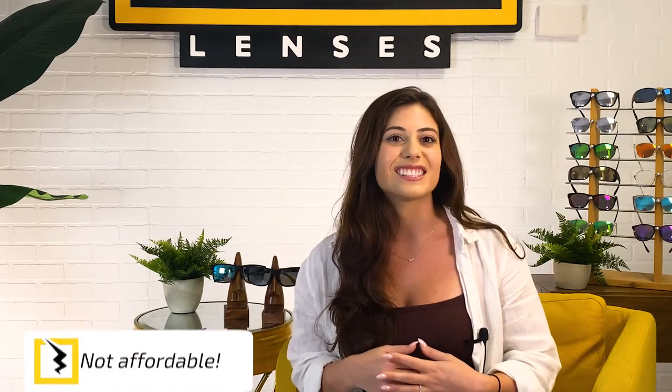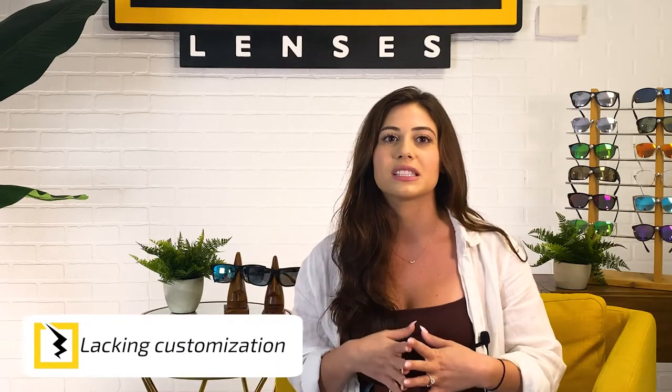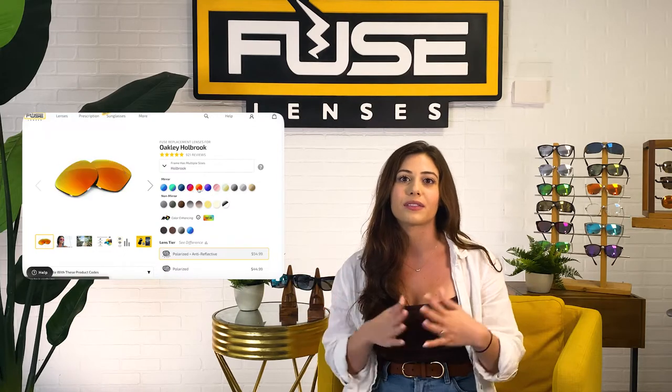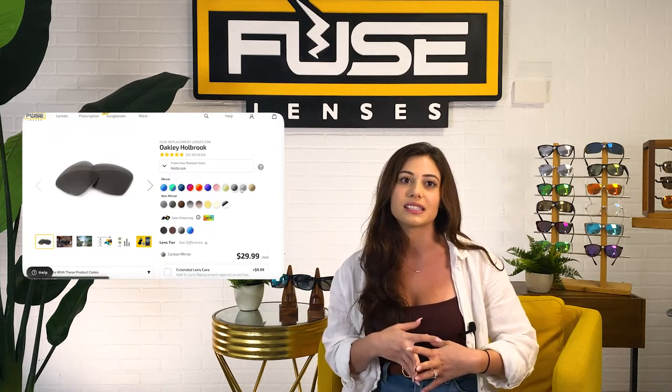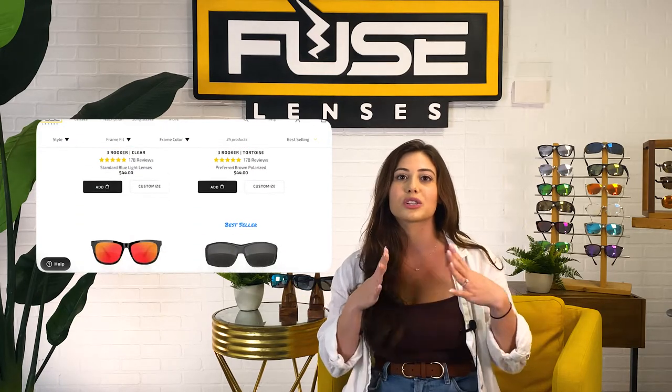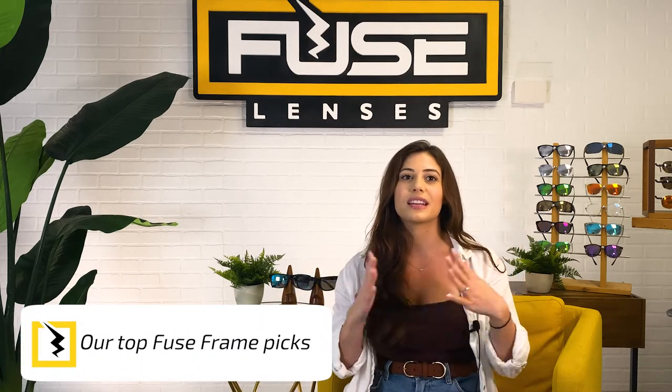Clearly Oakley, Costa, and Ray-Ban all offer awesome shades, but there are two problems. First, none of the models are super affordable. And second, none of them have a very wide range of lens customizations available. Good news though — if you do want any of these brand name frames but want more options for your polarized lenses, Fuse Lenses has your back. At Fuse, we have 20-plus lens customization options for any name brand frame, including polarized and color-enhancing polarized lenses.